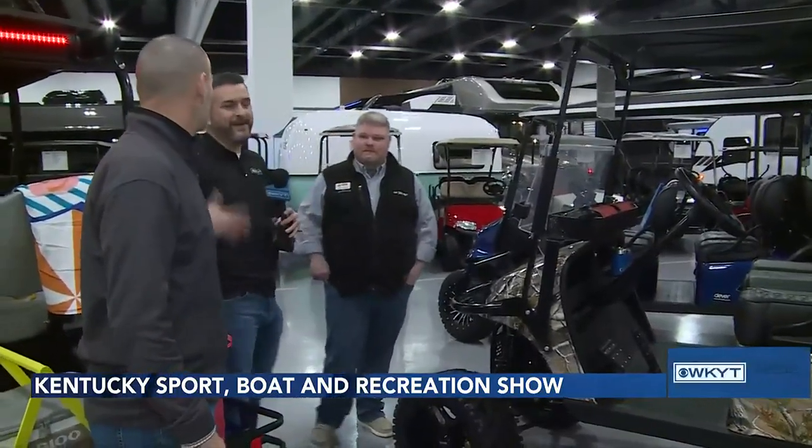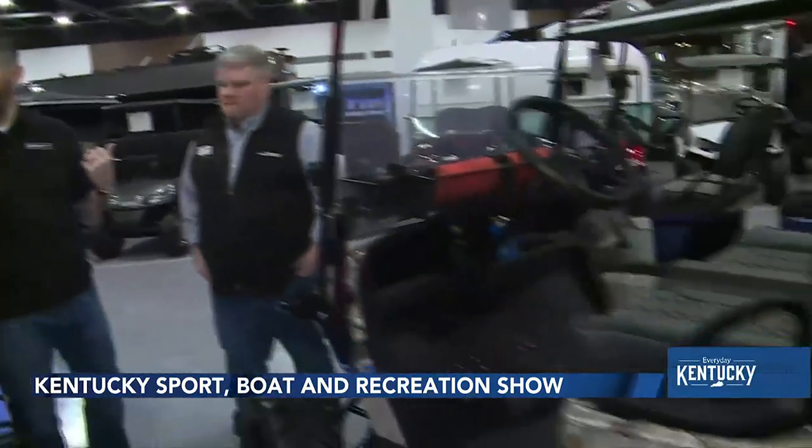What's it like being back out here knowing you're going to be talking to so many different people today? We love it. We like to get out and get everybody ready for spring, get our salespeople engaged. It's a great time of year. Do you all get out and check out the floor and see all the other products?